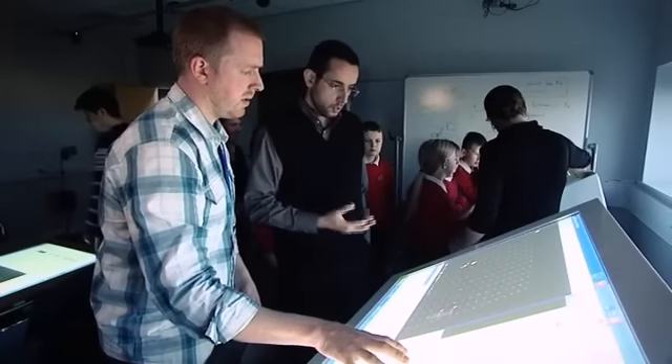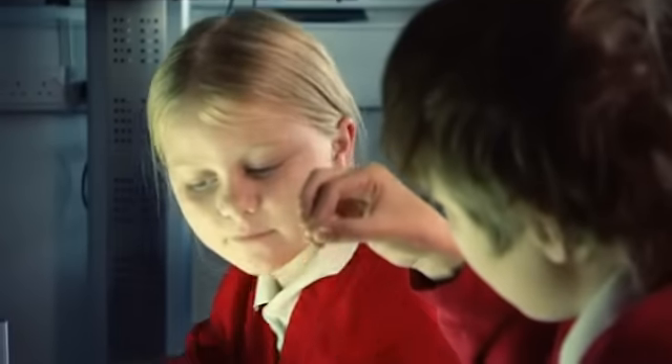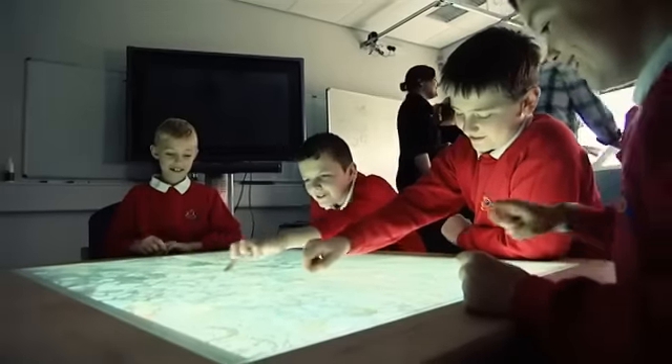The SynergyNet team is currently developing framework applications that are not just one-offs but rather skeletons that allow teachers and other users to produce their own content. We made a very conscious decision from the start to have a licensing agreement that allowed companies to take and develop from our work, but also for it to be used by schools without cost.